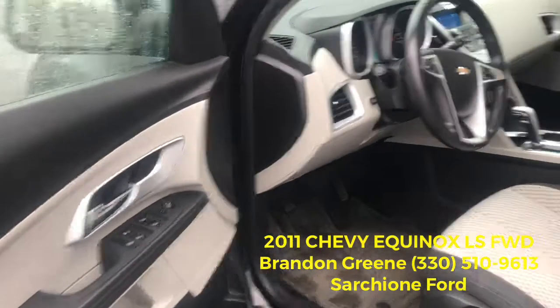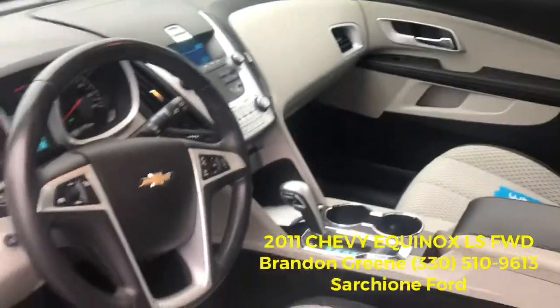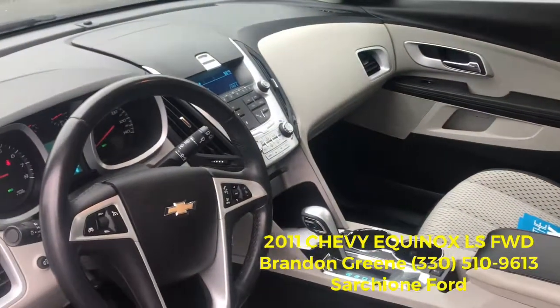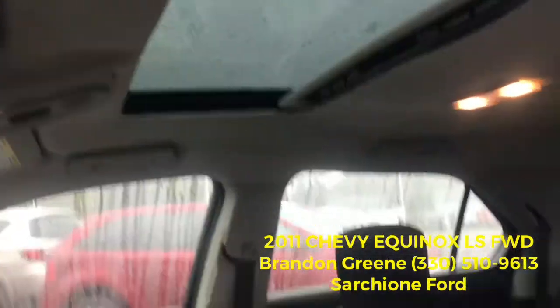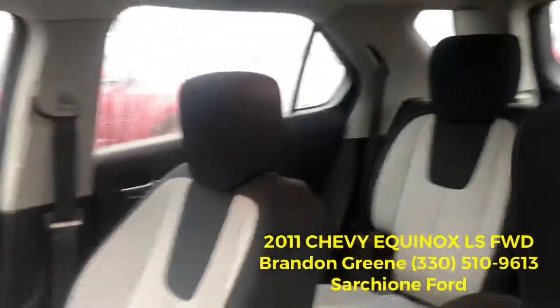On the interior you have a two-tone black and gray. Again, power everything, cruise control, keyless entry, Bluetooth and Bluetooth audio, power moonroof. Seats five comfortably and just a super nice vehicle.